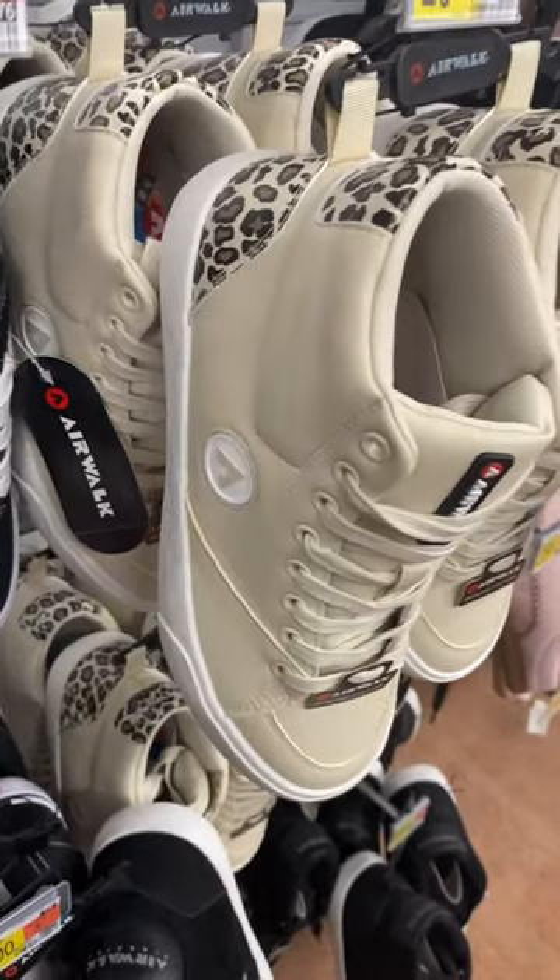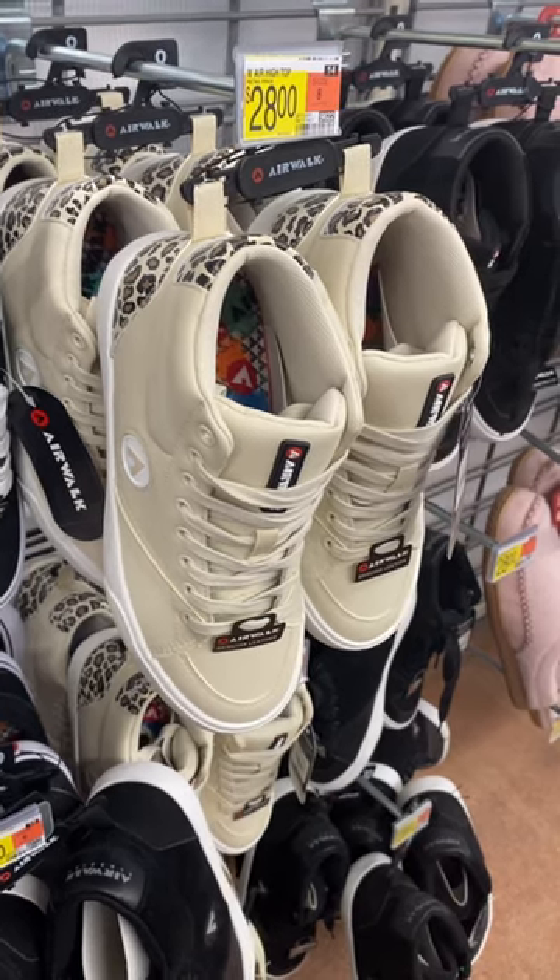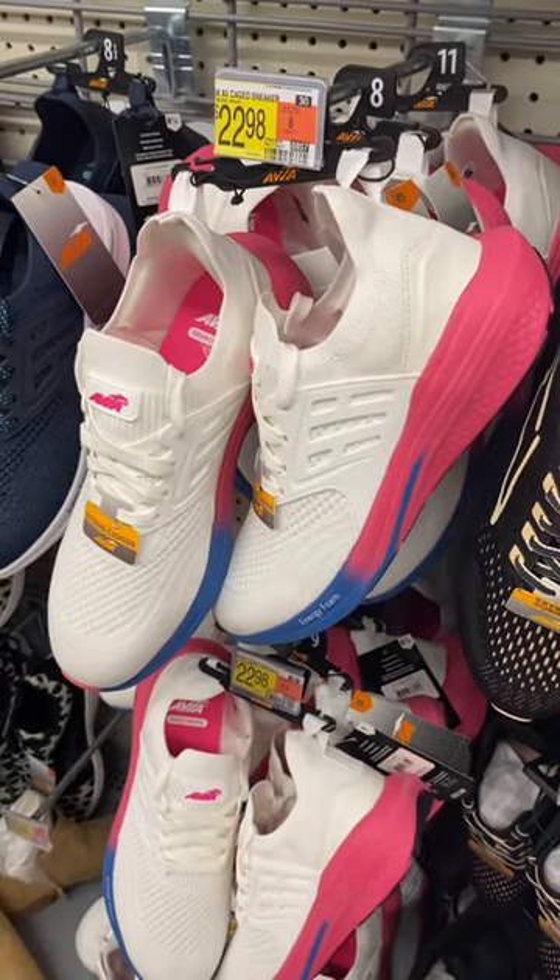Hey, welcome back to my channel! I'm at Walmart and I want to show you all the newest women's shoes. They have these Airwalks here for $28 — aren't those so cool? They also have these Avia shoes here for $22.